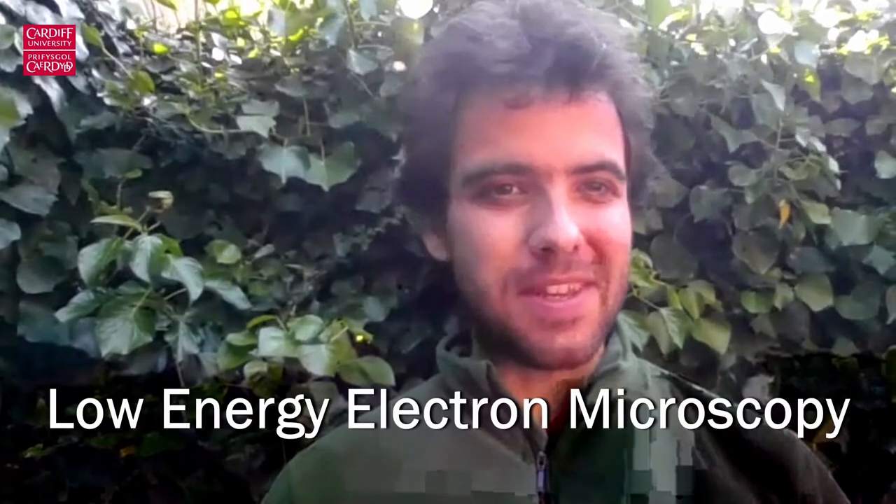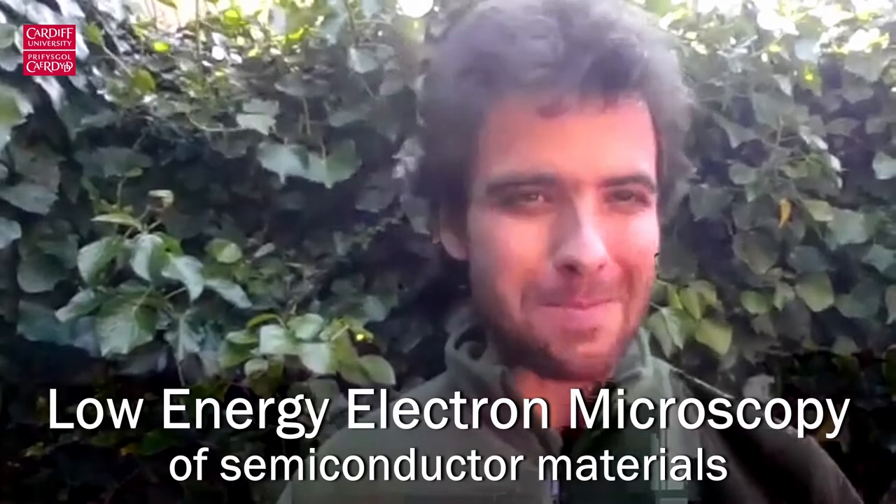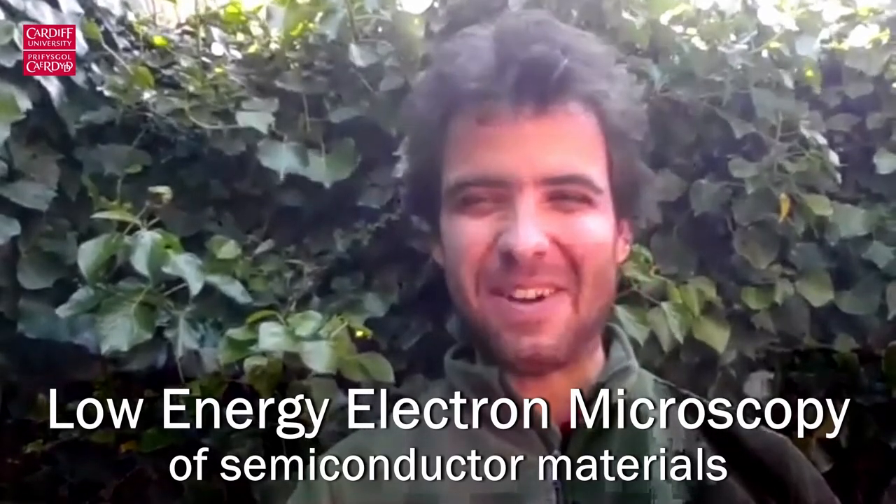Hello, my name is Juan Pareiro. I'm a lecturer at Cardiff University and I want to talk a little bit about my main research activity in Cardiff, which is the low energy electron microscopy of semiconductor material. I'll explain a little bit what this is about.